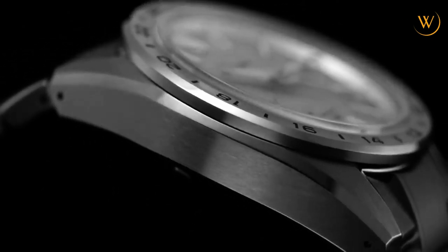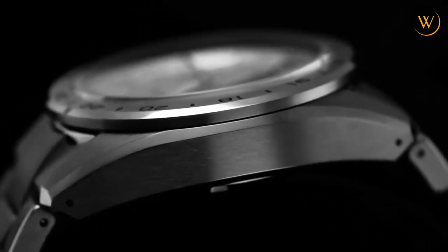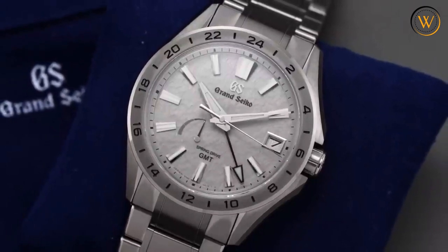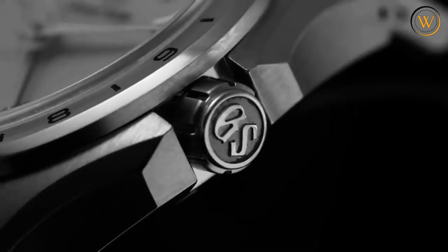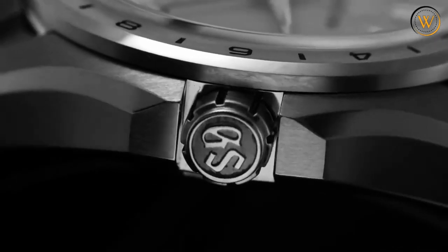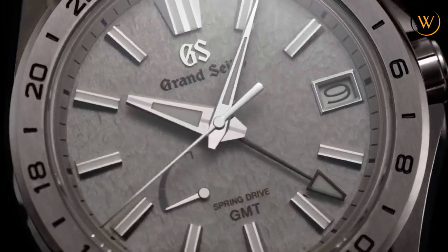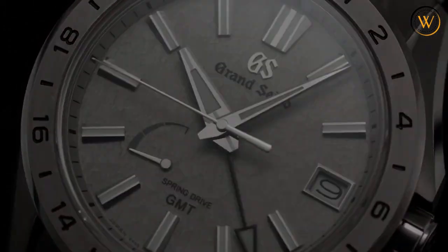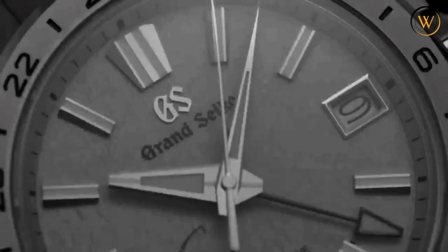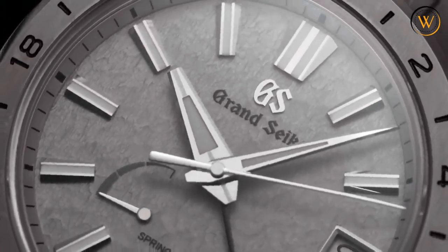The case has hairline-finished surfaces along its top, side, and bezel, with mirror-polished facets that create a striking contrast. The bracelet is also made of titanium with a three-fold clasp and push-button release. The dial has a light gray color that resembles the morning mist enveloping the mountains of Nagano, with a delicate texture mimicking snowflakes on the ground. Multi-dimensional indexes are applied and polished to perfection, with sword-shaped hands filled with Lumibrite. The GMT hand is red and tracks a second time zone along the fixed titanium bezel with a 24-hour scale. There is also a power reserve indicator at 8 o'clock and a date window at 3 o'clock.